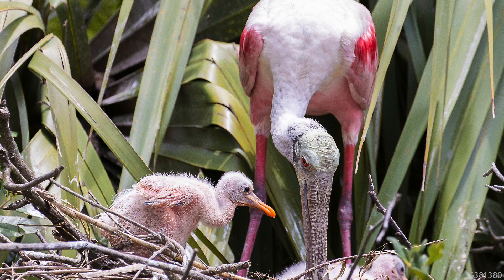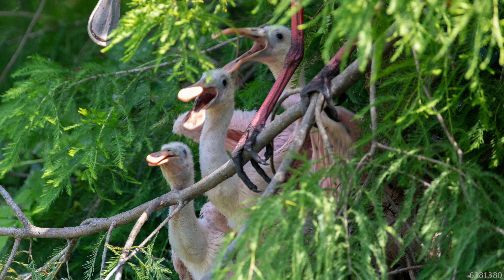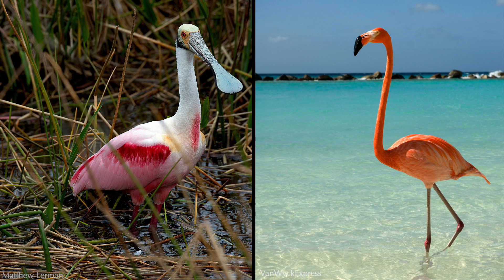Young roseate spoonbills are born with straight, narrow bills. At around day 9, they begin to flatten out. At day 16, it starts to resemble the characteristic spoon shape, and by day 39, it is just about at full spoon size. They are sometimes mistaken for flamingos, but when placed side by side, you can clearly see the difference between their bills, neck length, and overall height.